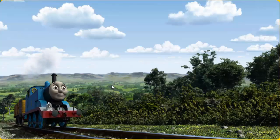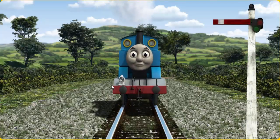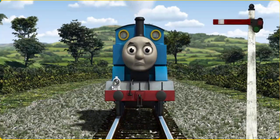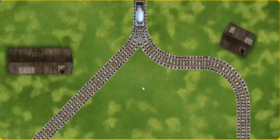Thomas set out for the Sodor Search and Rescue Centre. Suddenly, Thomas had to stop because of a broken signal. He needed to go a different way. Help Thomas find the track that goes nearest to the shortest building.